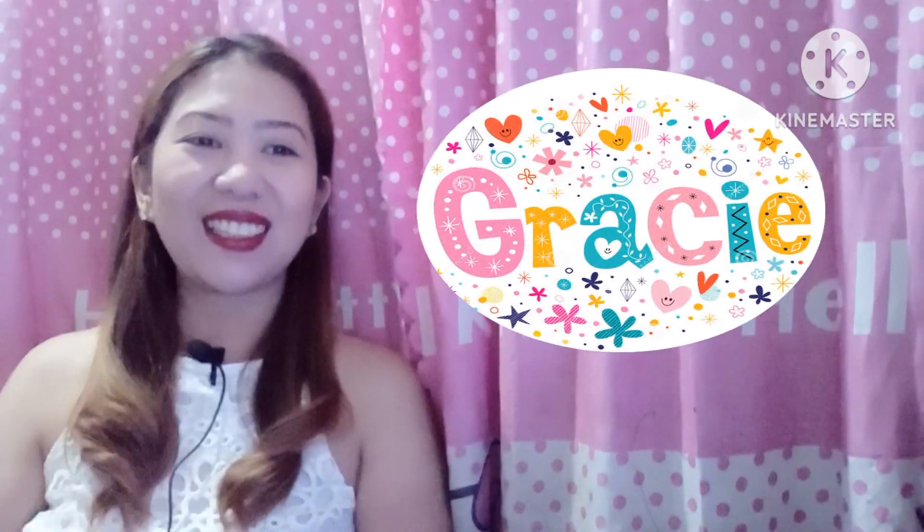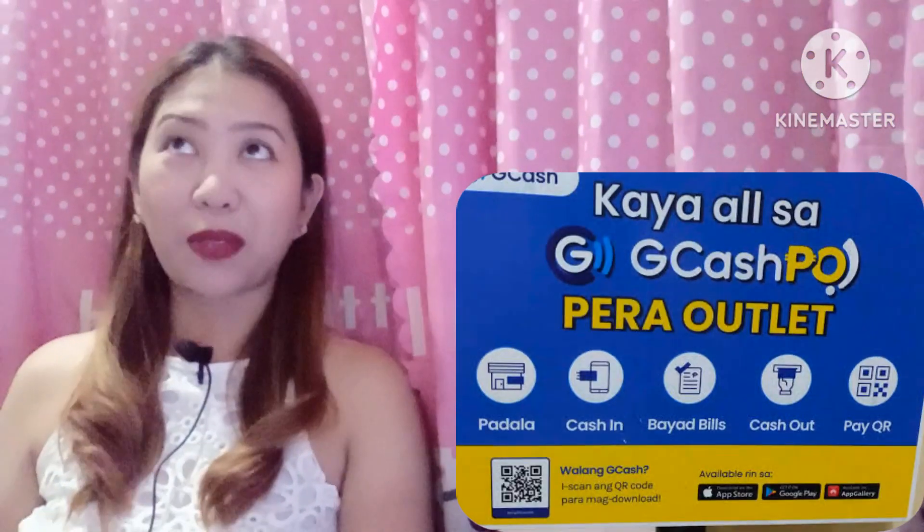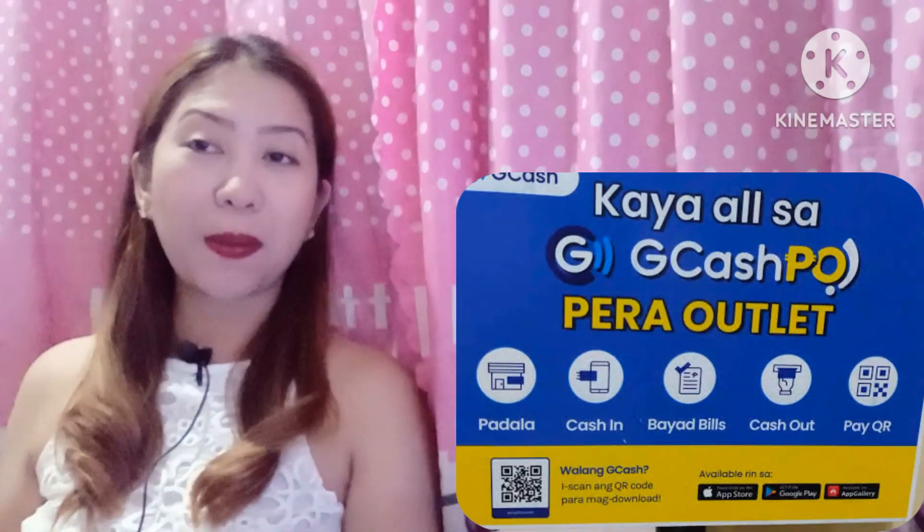Hi guys! Welcome back to my YouTube channel! It's me again, Gracie. So our topic for today is about GCash Pera Outlet. Before we proceed, let's go to the intro.